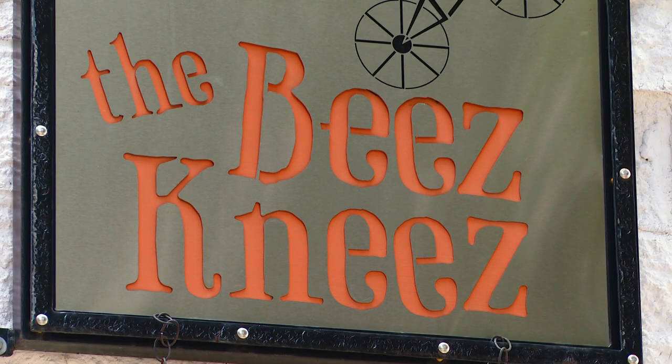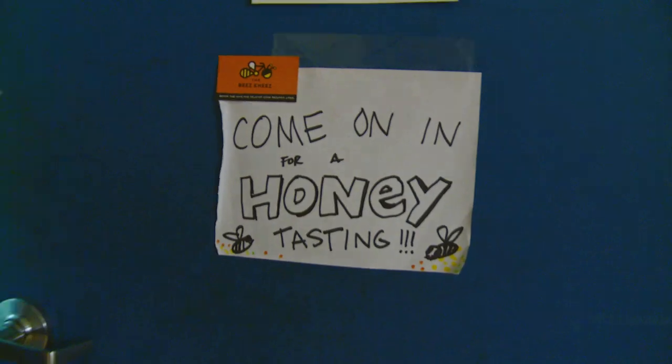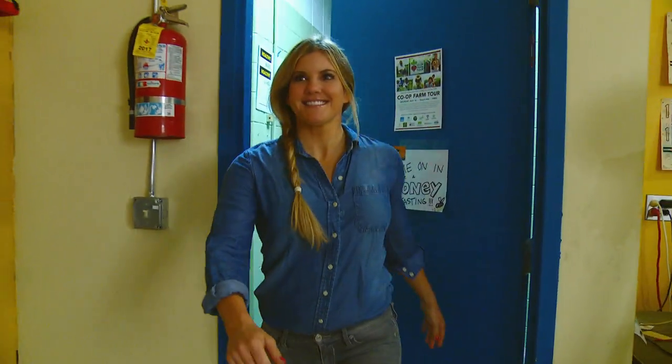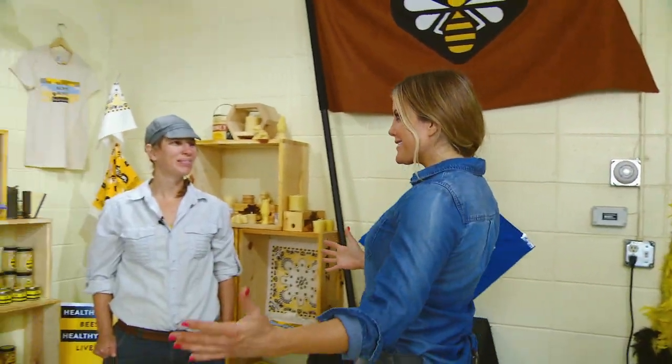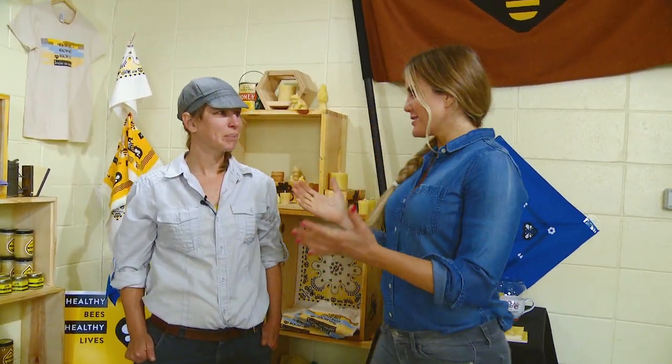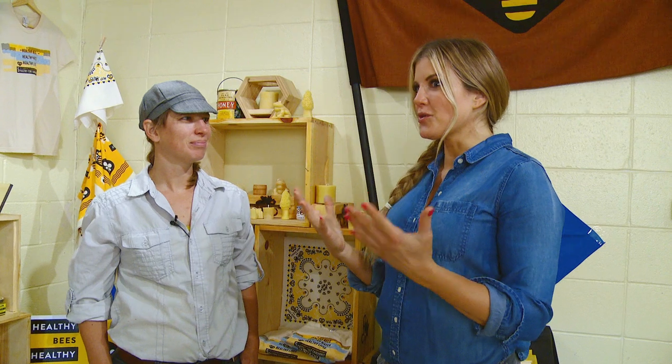Honey bees are all abuzz these days. Have you ever been curious about getting started beekeeping? I'm here at the Bee's Knees in Minneapolis to show you how to get started. I am so excited to be here because not only do I love to eat honey, but I also understand the growing popularity and curiosity in beekeeping.